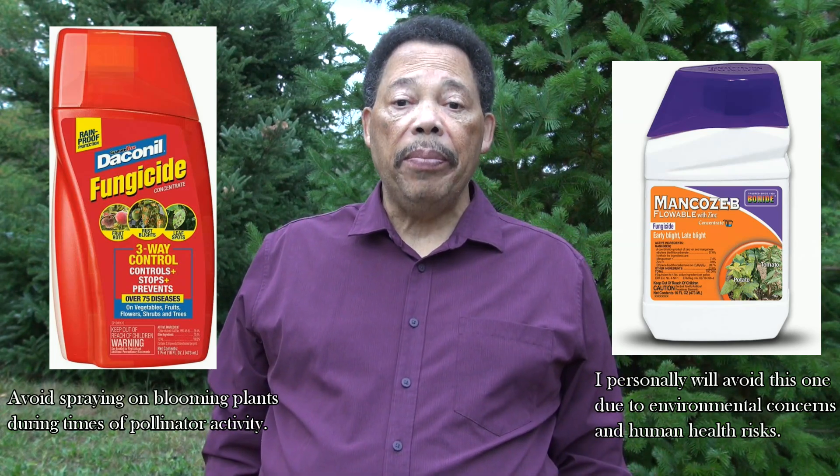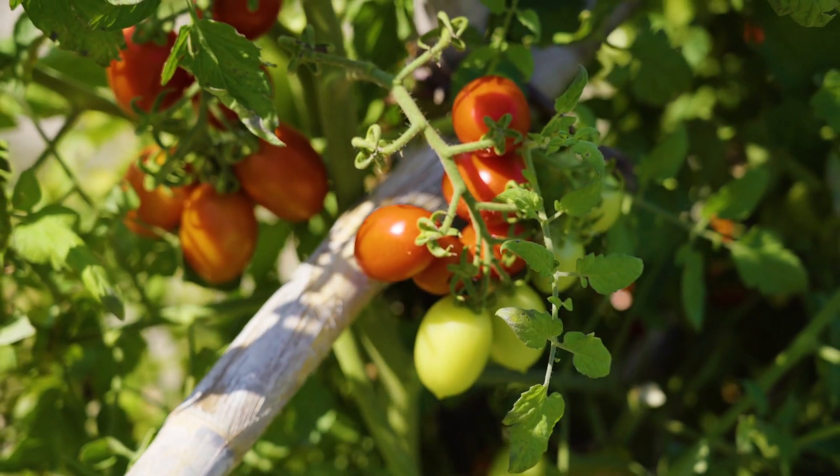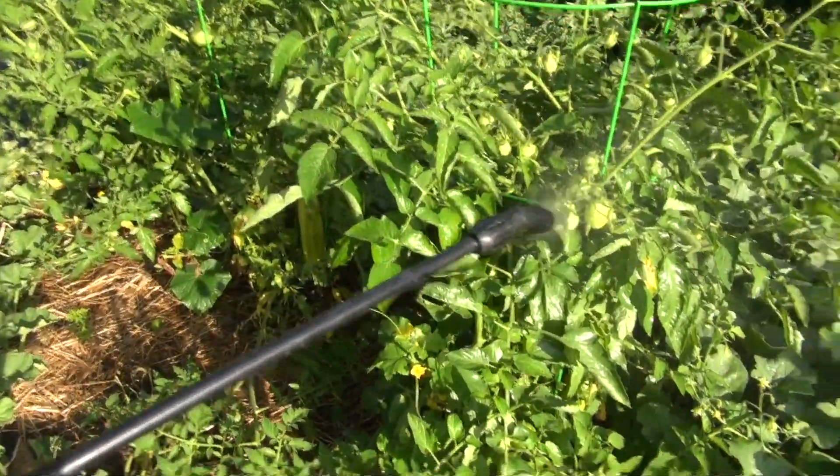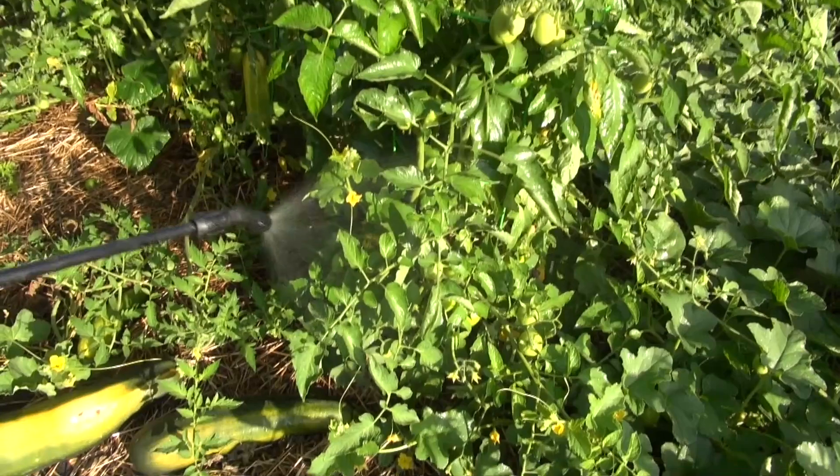Anthracnose is common but manageable. By using the right cultural practices and treatments, you can enjoy healthy, vibrant tomatoes all season long. Don't forget to inspect your garden regularly and take action early to prevent this disease from taking over your crops.